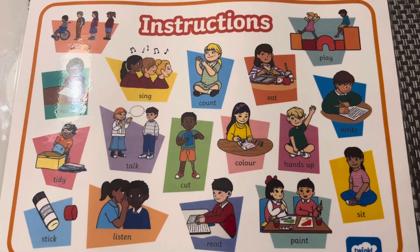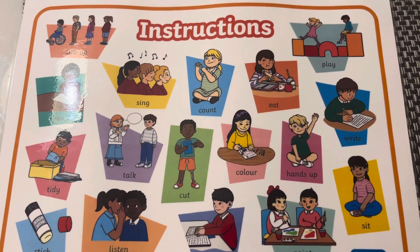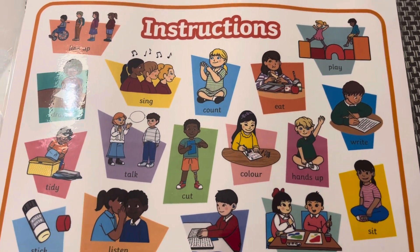Hi there, parents. We are just putting some videos together to help the children learn some English and we want them to try and use these words that they will hear the teacher saying around the classroom as much as possible.